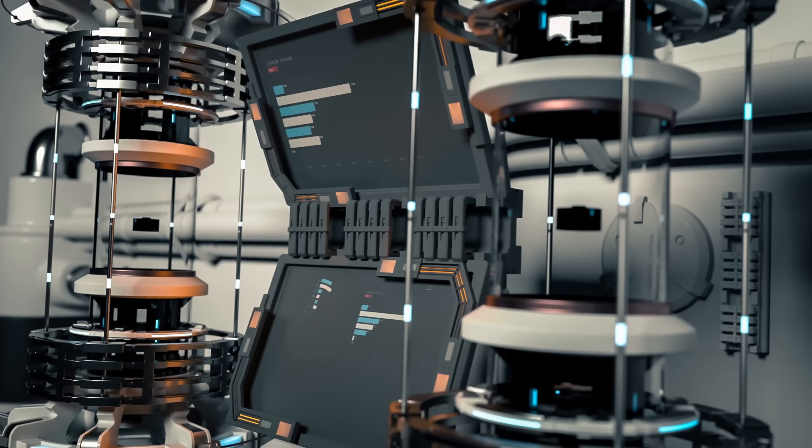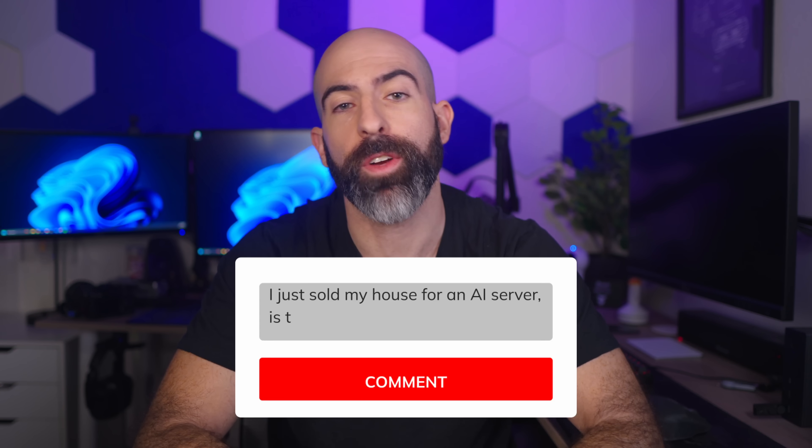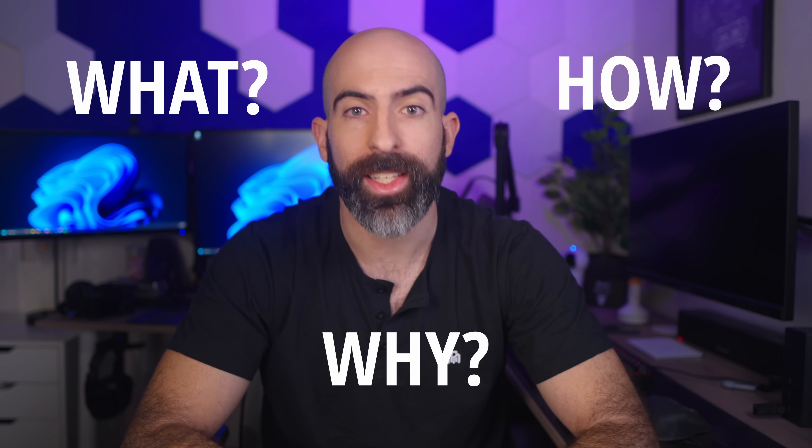If you clicked on this video, that probably means you're looking at getting into homelabbing — either that or you're looking to justify your decisions from some random guy on the internet. What I want to do is answer a few questions around homelabbing: what is it, why do people do it, and most importantly, how do I get into it?